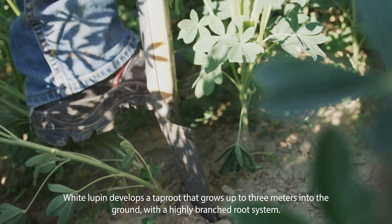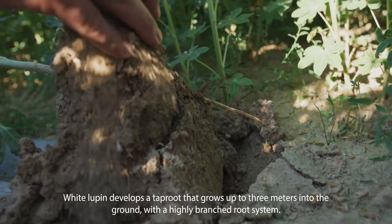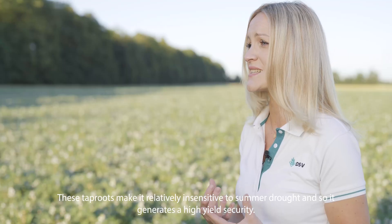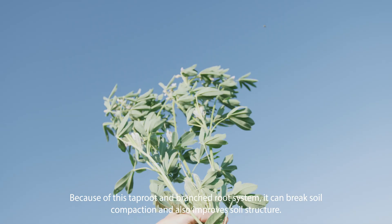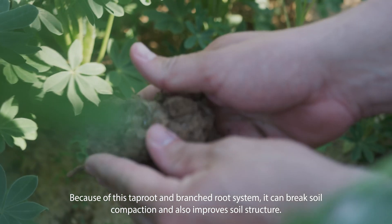White Lupin develops a taproot that grows up to three meters into the ground with a highly branched root system. These taproots make it relatively insensitive to summer drought and generate high yield security. Because of this taproot and branched root system, it can break soil compaction and also improves soil structure.